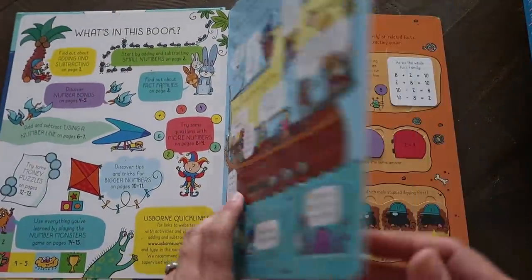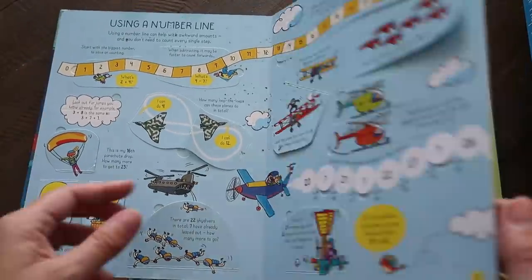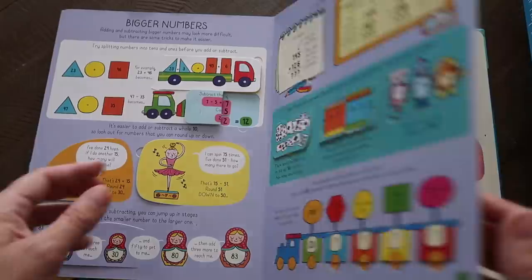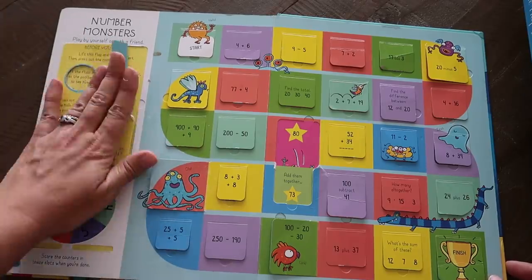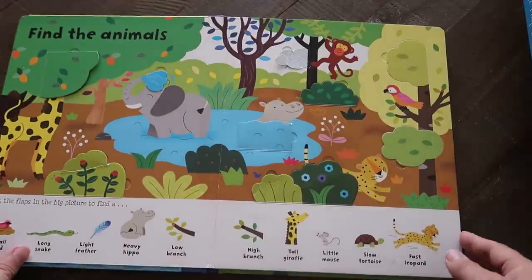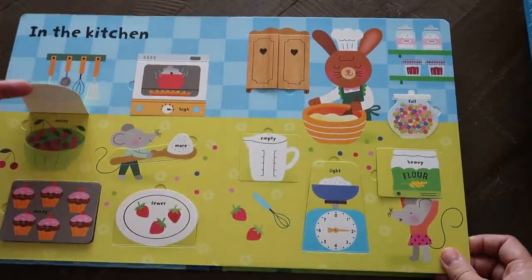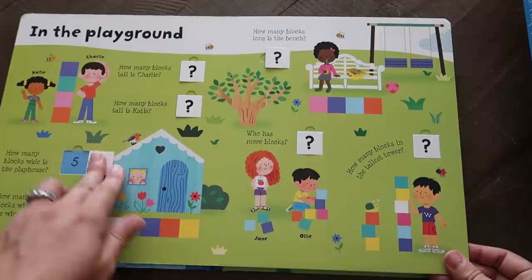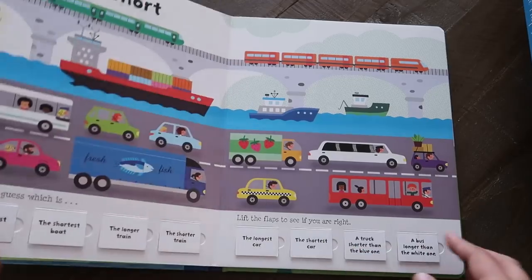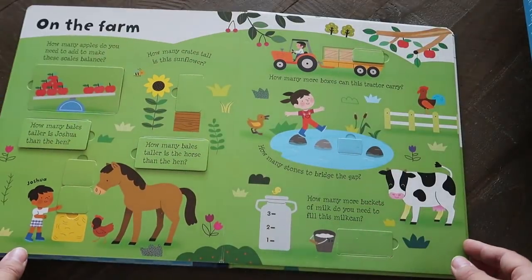There's also Lift the Flap Adding and Subtracting, which has gotten a lot of use. And Sizes and Measuring was always one of my favorites — it covers tall and low, high and low, few and many, more and less, empty and full. Activities like 'How many blocks wide is the playhouse?' and comparisons like which dog is longer, which child is tallest. Those are some of my favorite lift-the-flap math books.